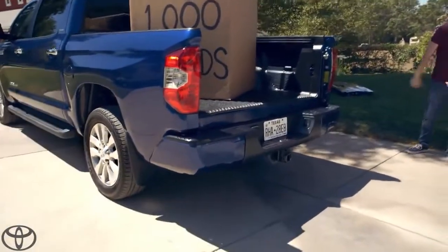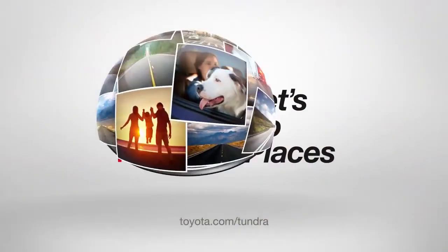Next up: towing a trailer. Toyota — let's go places.